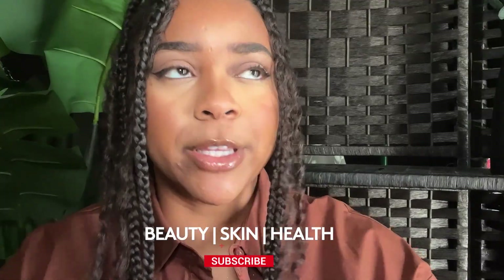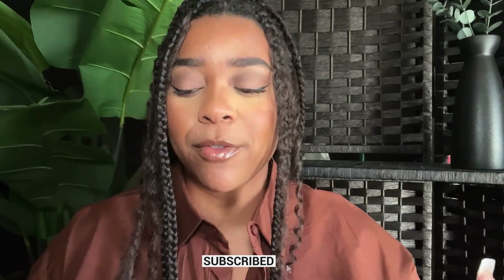Hey vibes, welcome back to my channel! On this channel I get into a ton of Fenty Beauty, skin, health — the list really goes on. So hit subscribe if you want to be a part of the vibe squad.